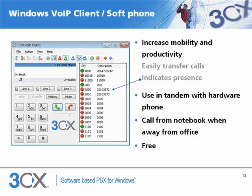3CX is the only VoIP phone system to include a free Windows VoIP phone. You can use the soft phone and the hardware phone at the same time. When at the office you can use the hardware phone, but when at home or on the road switch to the soft phone.